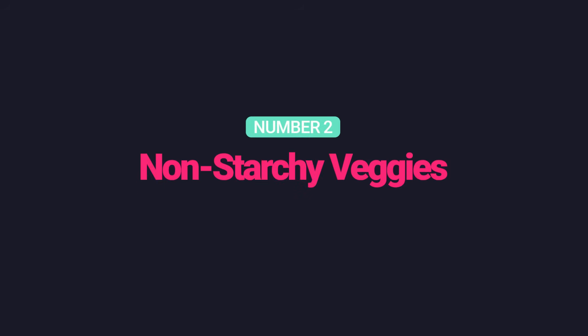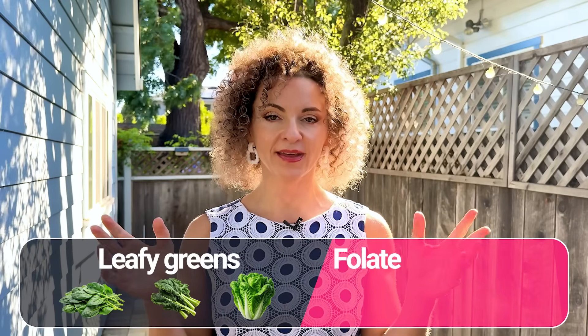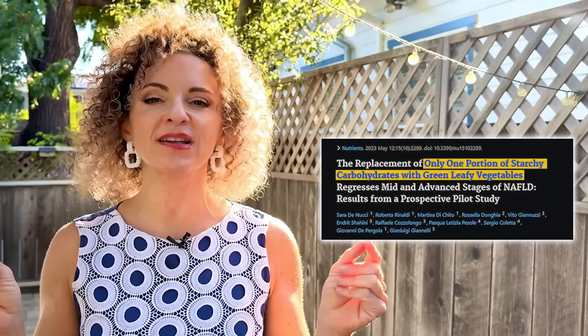Number two: non-starchy veggies — the ones that grow above ground, like zucchini, eggplants, and tomatoes. They are low in carbs, just 5 to 10 grams per 100 grams, high in fiber, and rich in what I call epi-nutrients. Epi-nutrients are nutrients that work through epigenetics, helping turn on genes that support detoxification and control inflammation — a key driver in fatty liver disease. My top pick is leafy greens: spinach, kale, romaine, rich in folate, an epi-nutrient that supports detoxification and helps your body produce glutathione, your master antioxidant. One study showed that replacing just one portion of starchy carbs with leafy greens helped reverse mid-to-advanced NAFLD in just three months.